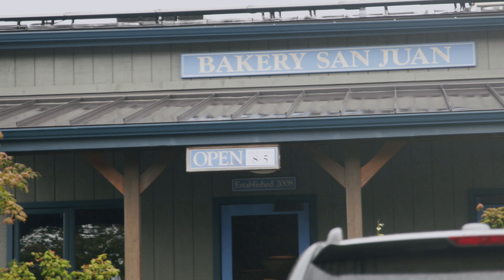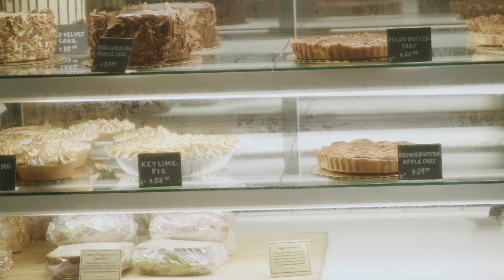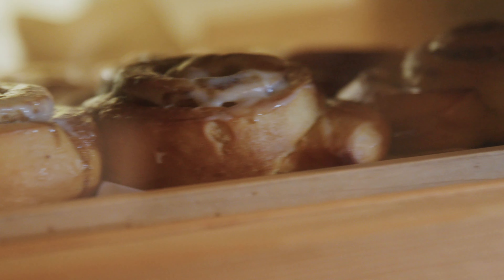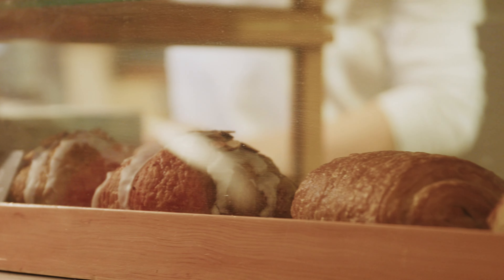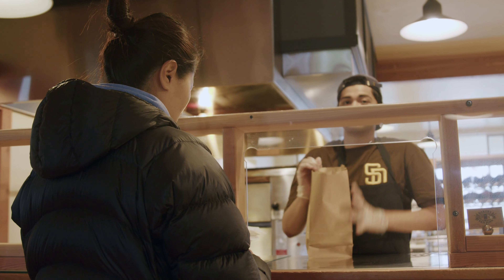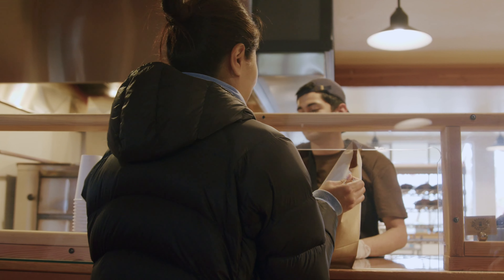The next morning we woke up to some rain, so we headed to San Juan Bakery to get some fresh pastries. They were closed on the weekends unfortunately, but when they do open there is a line out the door. The almond croissant here is fantastic — I recommend you get that.